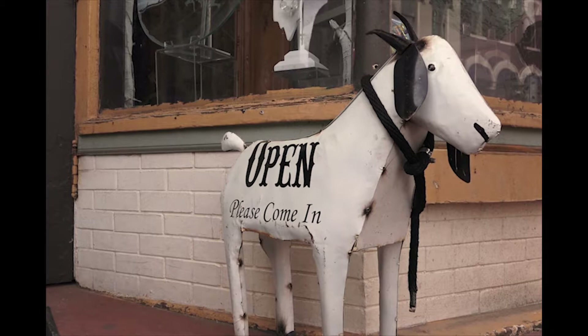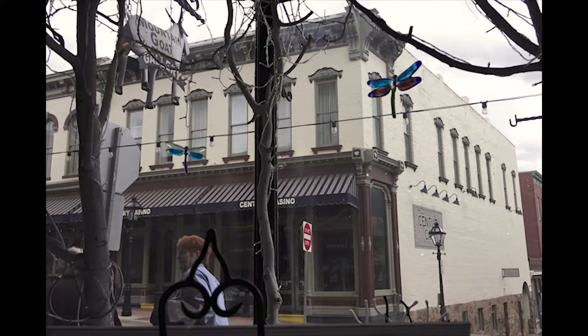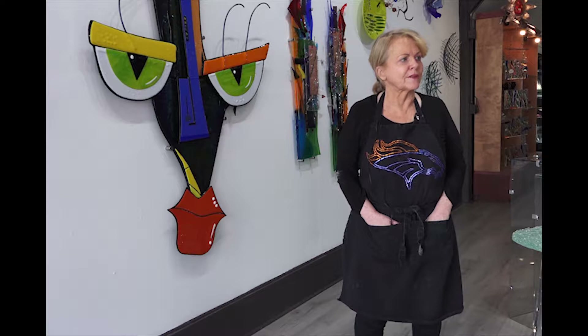I've been working with glass for almost 28 years. I'm self-taught, so I've studied the hard way and done a lot of experimenting, which I think gives me a certain freedom over most artists.